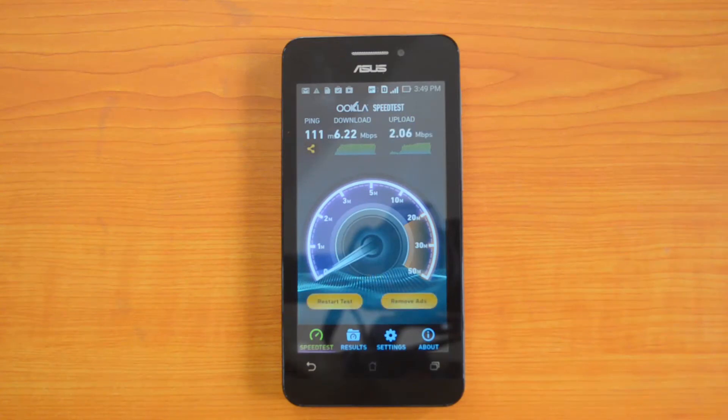So the speed test is over and it has come up with a download speed of 6.22 Mbps and an upload speed of 2.06 Mbps.